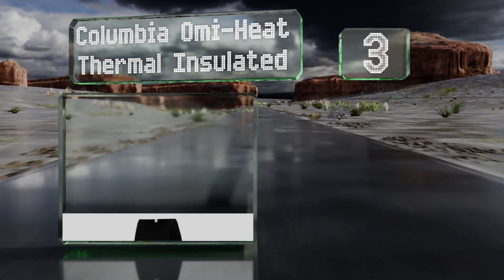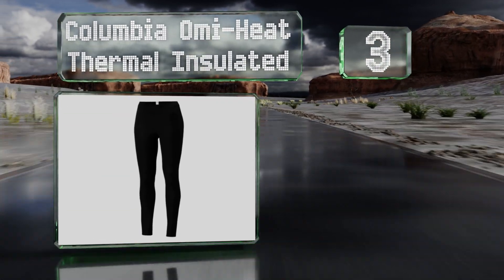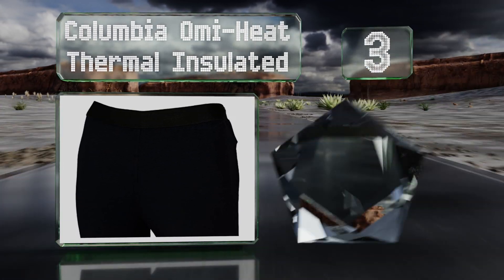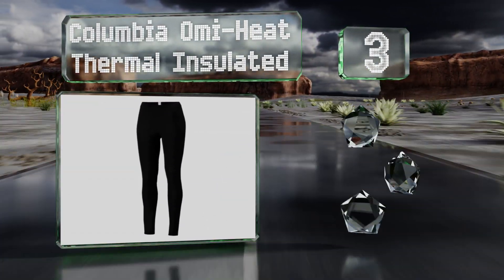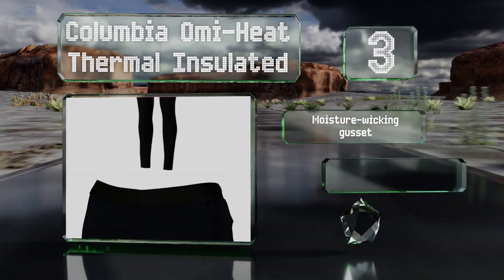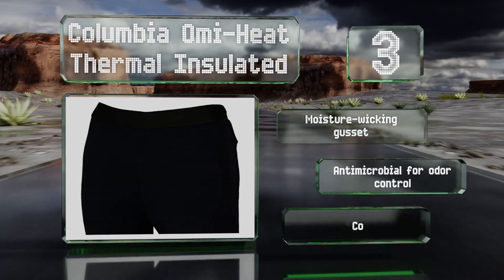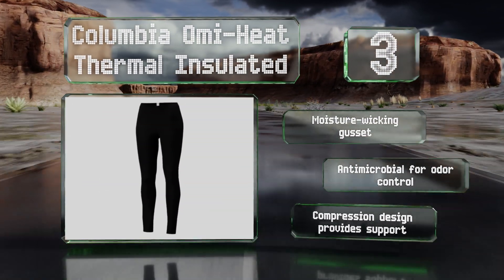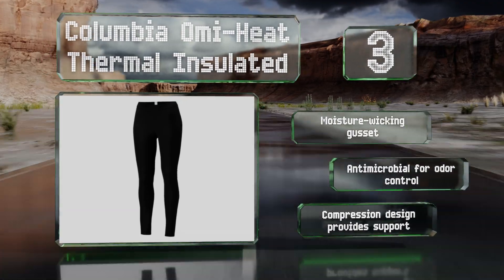Nearing the top of our list at number three, the reliable Columbia Omni-Heat thermal insulated are made with a proprietary reflective lining to provide soft, breathable warmth. Their stretchy polyester blend is sure to keep you comfortable even when bending or exercising. They come with a moisture-wicking gusset and are antimicrobial for odor control. The compression design provides support.